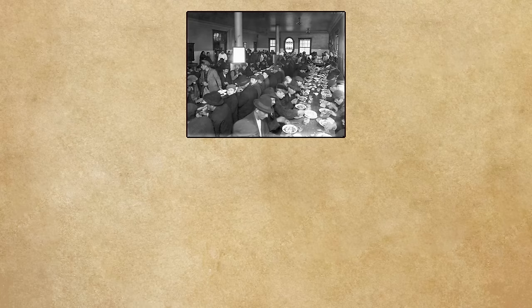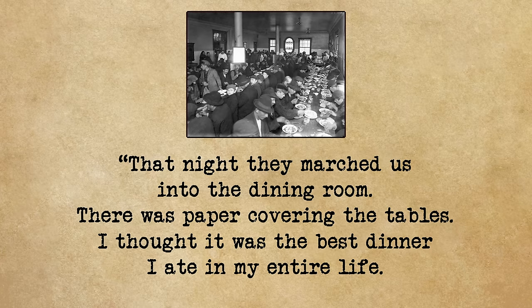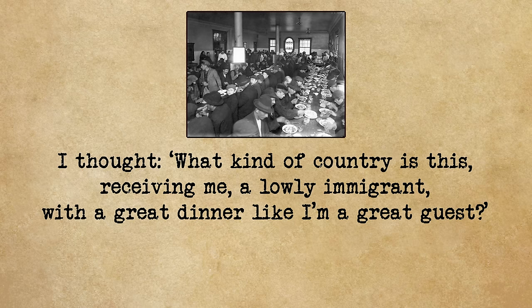One Romanian immigrant named Mr. Laufer hadn't paid attention in those classes — when asked if he had money, he honestly said no, and so they wouldn't let him leave. But it did mean he got to eat on Ellis Island. He recalled: 'That night they marched us into the dining room. There was paper covering the tables. I thought it was the best dinner I ate in my entire life. I thought, what kind of country is this — receiving me, a lowly immigrant, with a great dinner like I'm a great guest. I fell in love with America right then and there.'